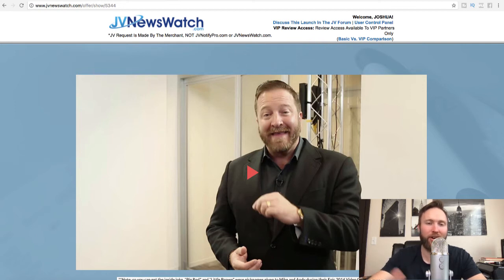Hey guys, what's going on? Joshua Elder here, and welcome back to the channel. In this video, I'm going to give you a pre-launch overview of the new release that's going to be releasing this April 1st, 2018. It's known as Kartra.